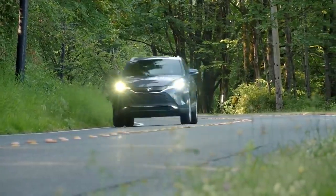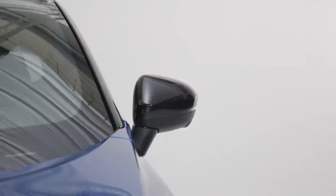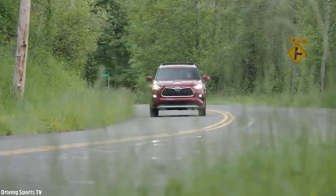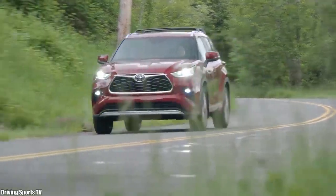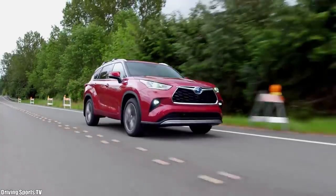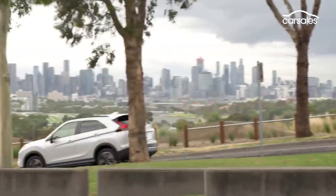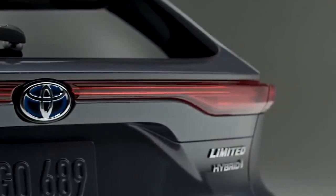Hello and welcome to another Driving Passion episode. As a car enthusiast, you probably know that the Japanese are experts at manufacturing high-quality SUVs at a budget-friendly price. The year 2022 will be exhilarating, and here is a list of the most attractive Japanese SUVs for the upcoming year.